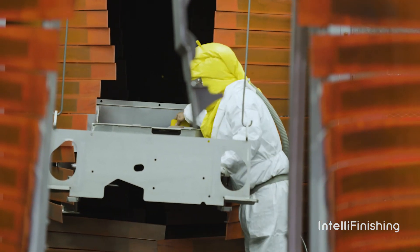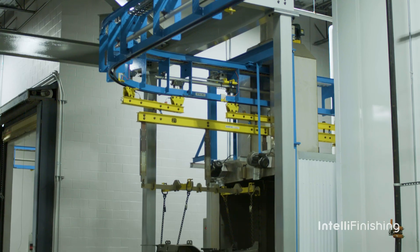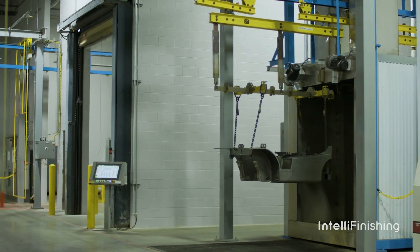I would certainly recommend IntelliFinishing to other companies, and the main reason would be the level of automation that this system brings. There are several other advantages, such as how quiet the system is and how energy efficient it is, since the motors only run when they need to run. You get so many advantages, but number one would be the level of automation that IntelliFinishing brings to the table.